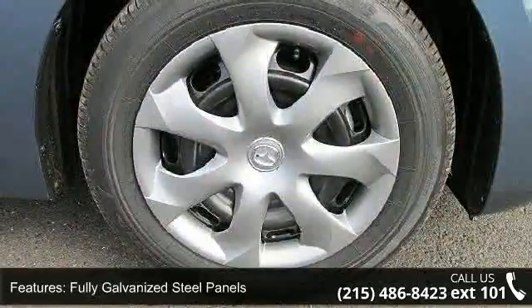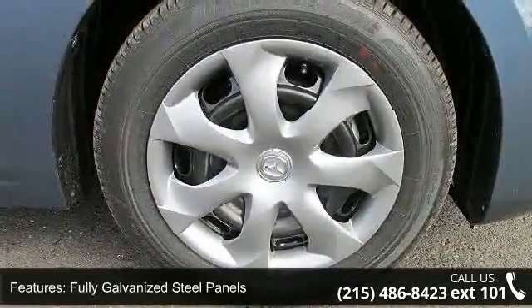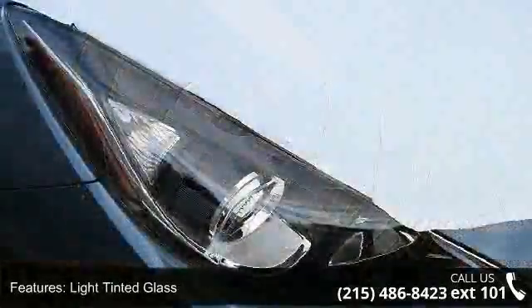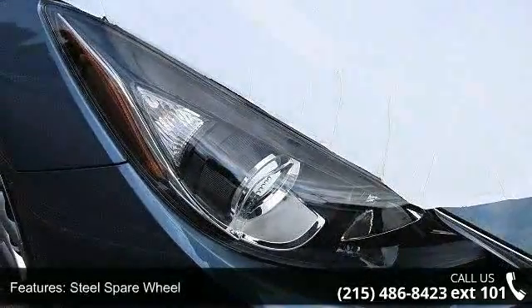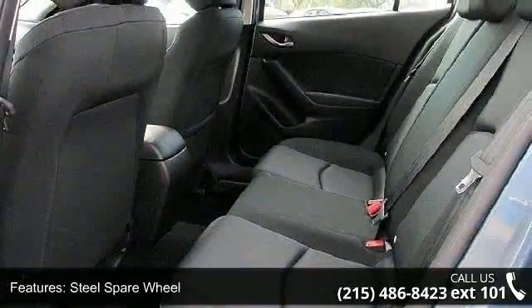Steel spare wheel and trunk rear cargo access. This vehicle shows low mileage and has a smooth ride. A test drive is waiting for you — call now to schedule an appointment at our dealership.